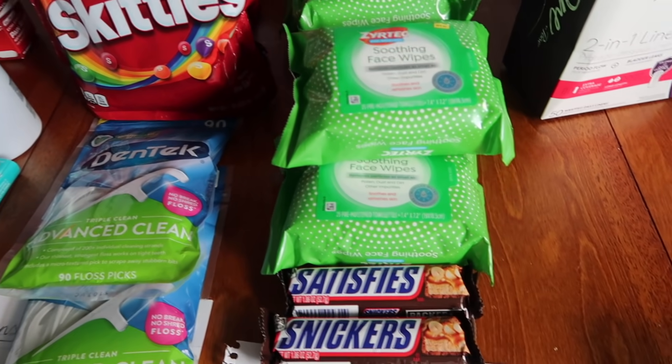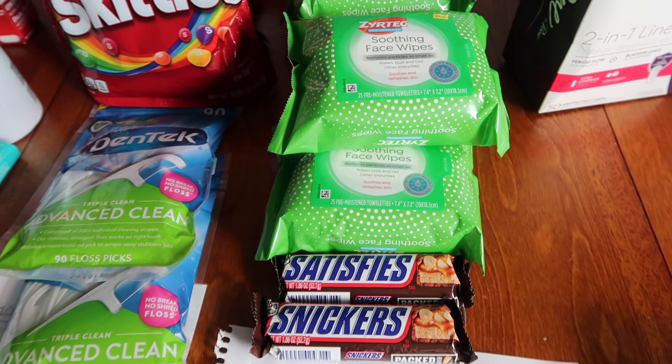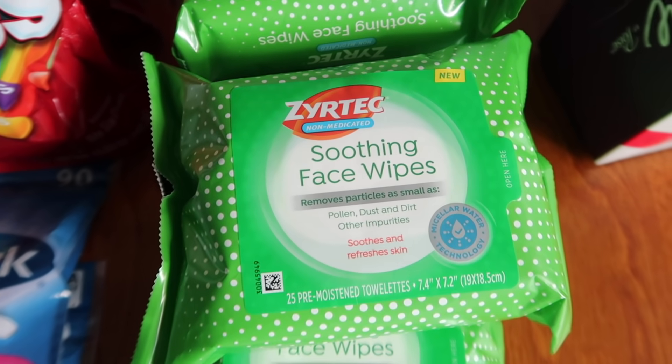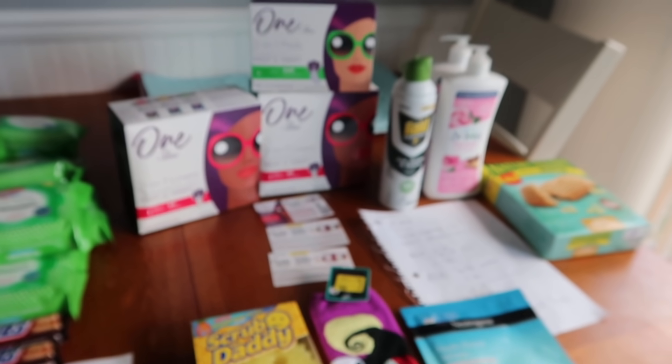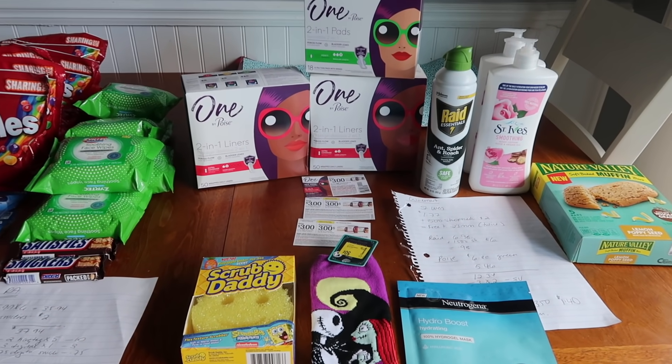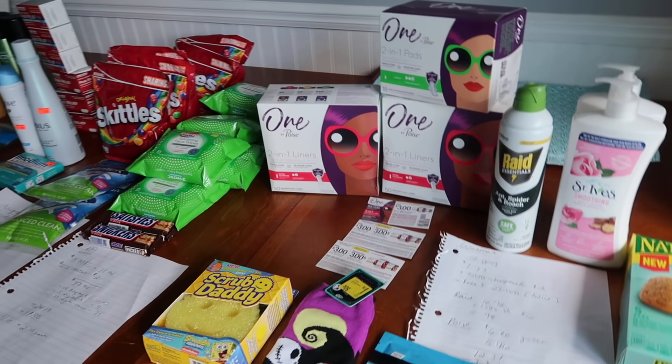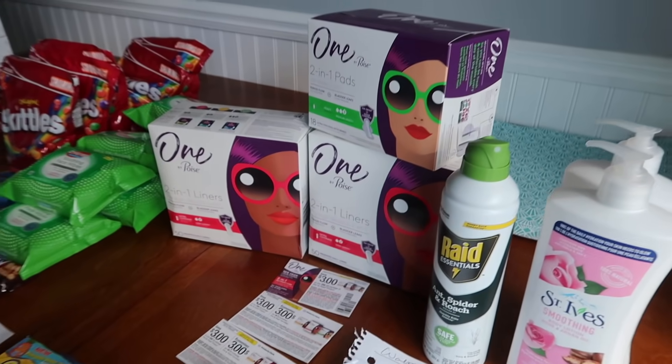Right here we have Rite Aid. One of my store cards - the bonus cash was expiring. So I did a quick little deal I'll share with you with this newer product, which is called the Zyrtec Wipes. And then over here we have a little bit of Walmart. I think most of these items are free or cheap or really cool, so loving that.